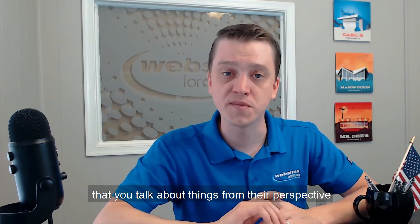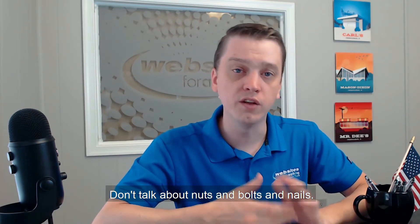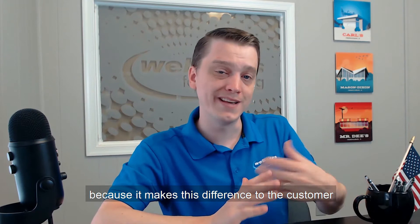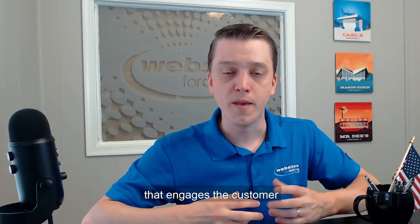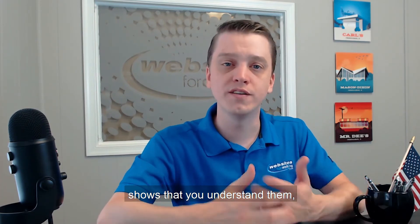Talk about things from their perspective and what you do that matters to them. Don't talk about nuts and bolts and nails — talk about why you use the nails or the nuts and bolts that you use because it makes a difference to the customer. Talk about what you do in a way that engages the customer, shows that you care about them, builds value with them, and shows that you understand them.